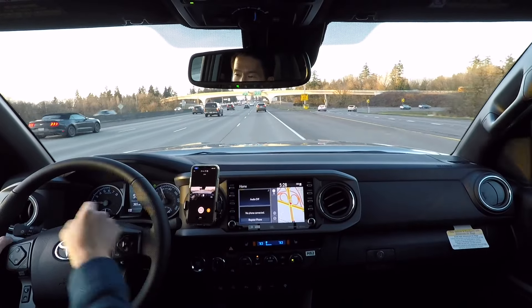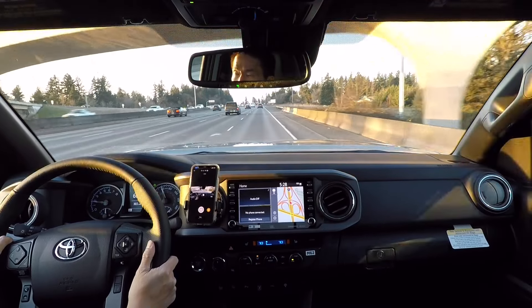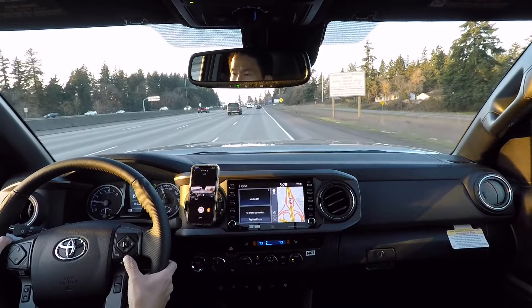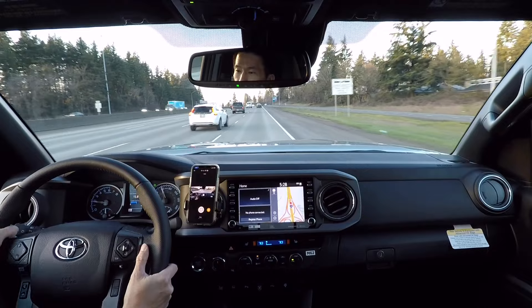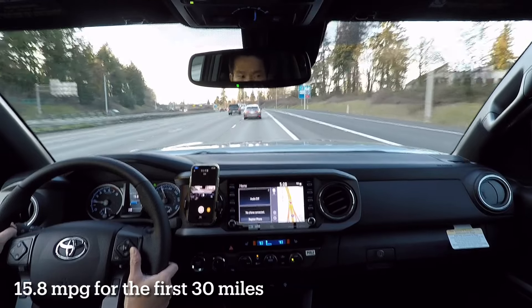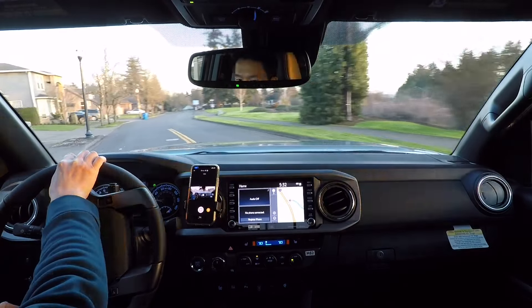Okay, traffic's cleared — let me give it some power. I really like the digital speedometer — very nice, I can read the exact speed clearly. Gas mileage so far after 30 miles: 15.8 MPG. Not bad for a vehicle that's in its break-in period. All right, we're on the home stretch, just a couple hundred yards from the house.